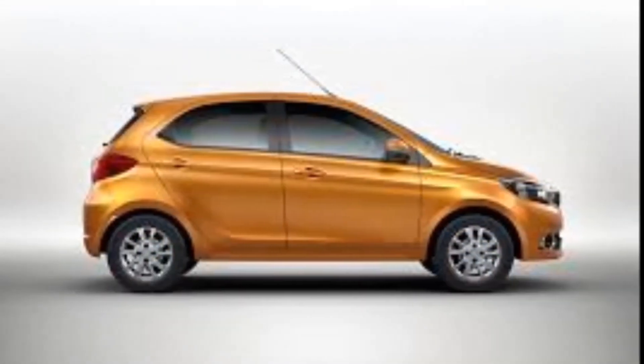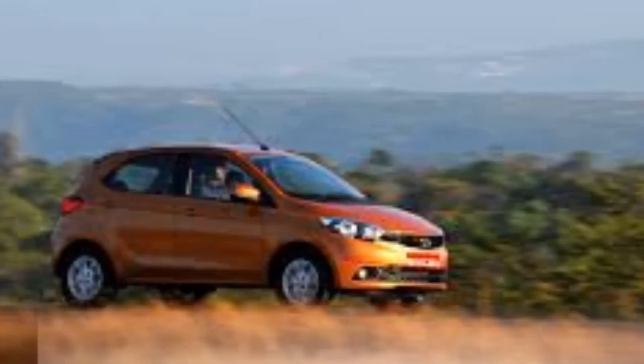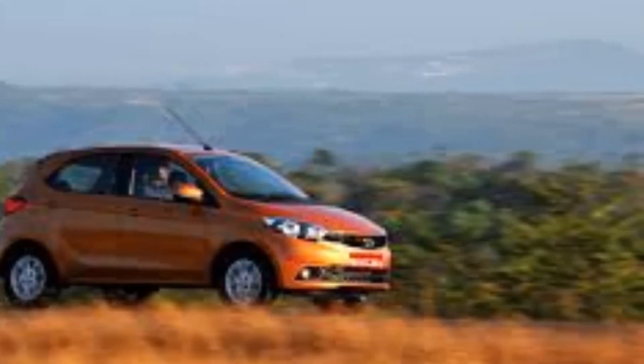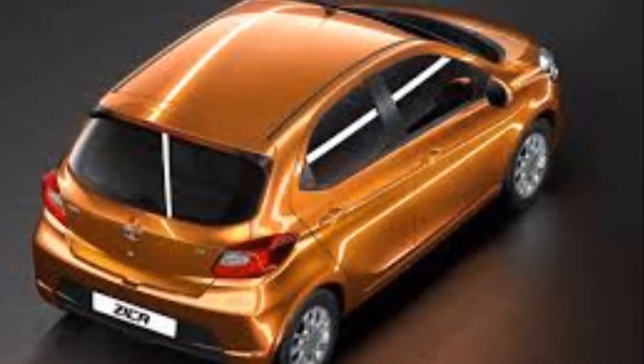Tata Zyka Expected Price and Rivals: Tata Motors plans to price it between 3.5 lakh and 4 lakh, which will allow it to target big players in the segment such as the Maruti Suzuki Celerio and Hyundai i10.